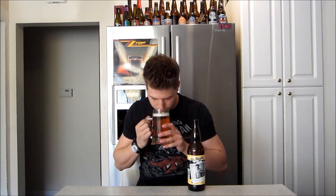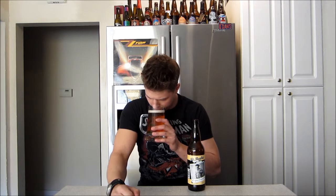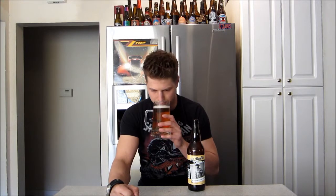Floral. Bit of a lemony note. Maybe a bit of honey. Bit of honey, bit of lemon. There's definitely a floral note right off the top. That's a very subtle aroma. Let's get into it.